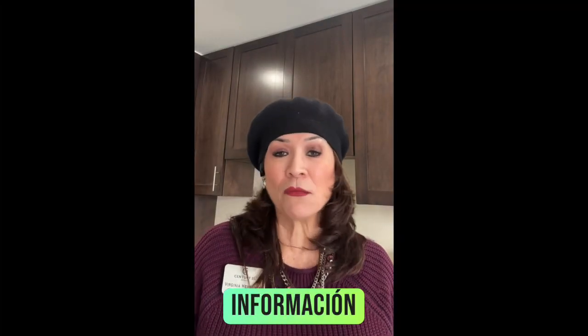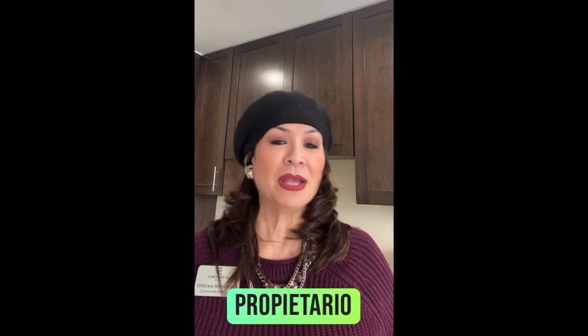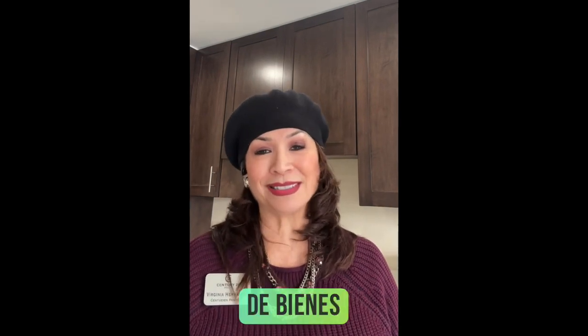I hope this information is helpful. If you're thinking of starting the homeownership journey, I am Virginia Hernandez, Century 21 All Stars, and I am only a call away for all your real estate needs. Thank you.